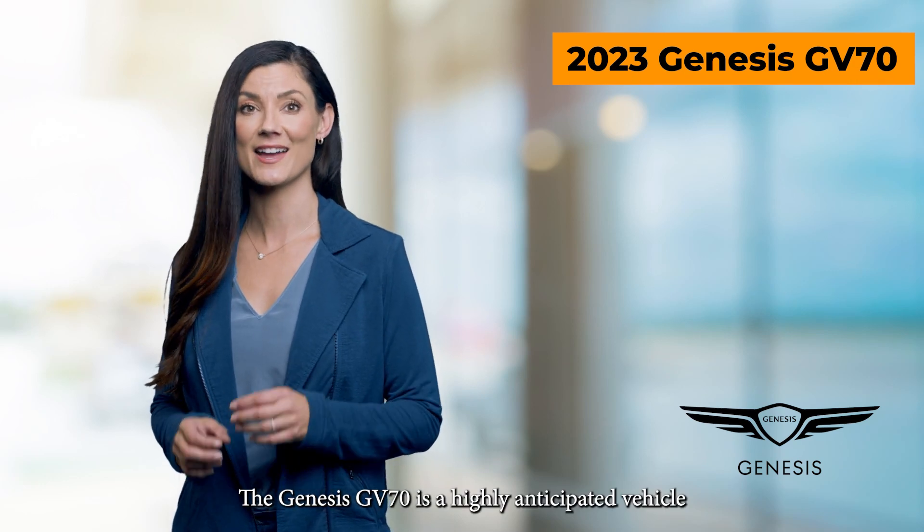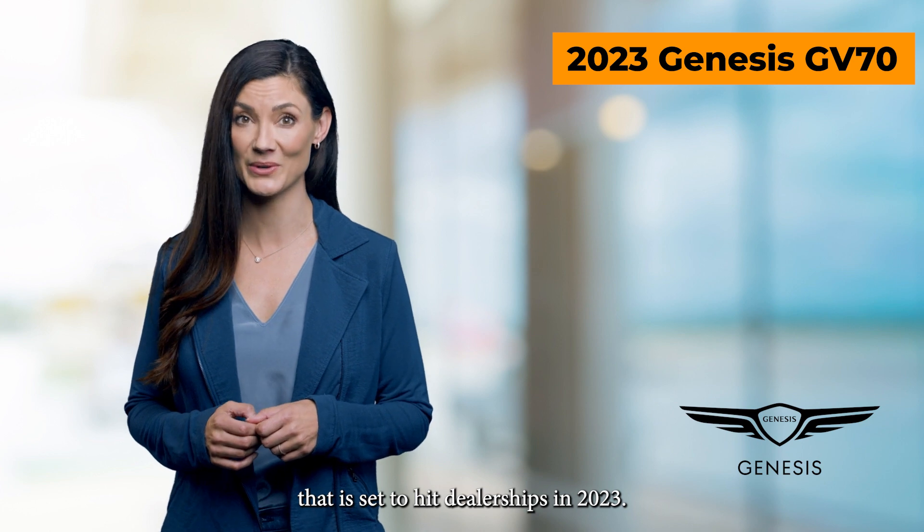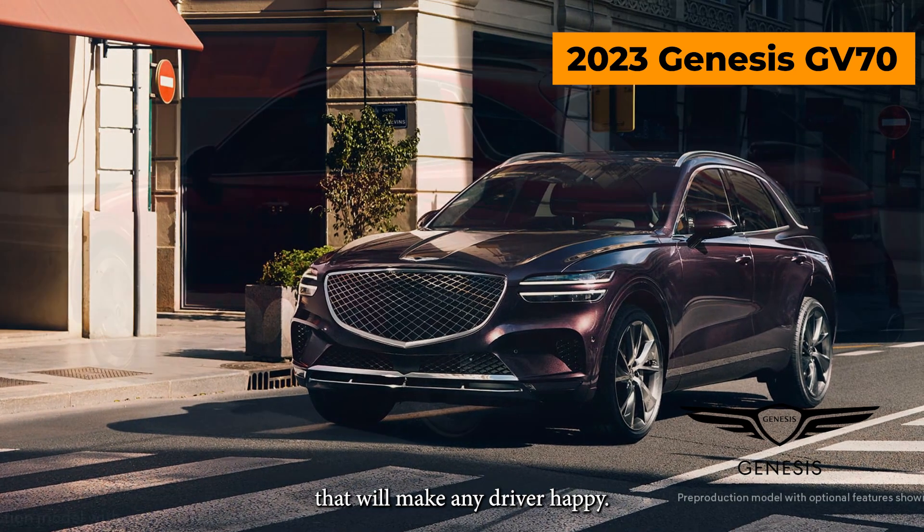The Genesis GV70 is a highly anticipated vehicle that is set to hit dealerships in 2023. This luxurious SUV is packed with features that will make any driver happy.